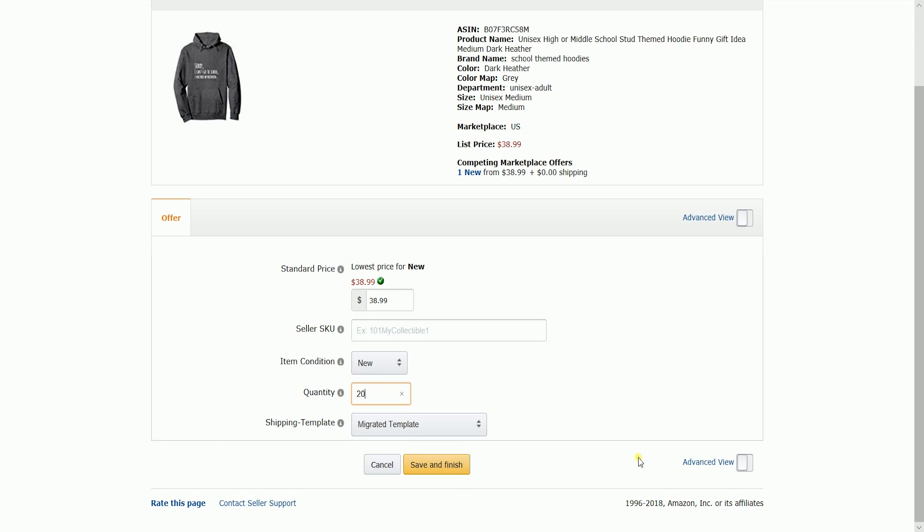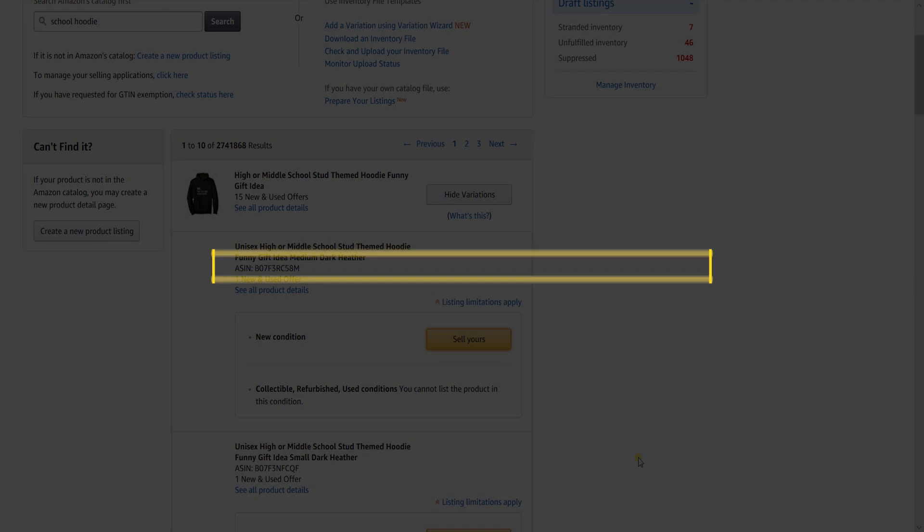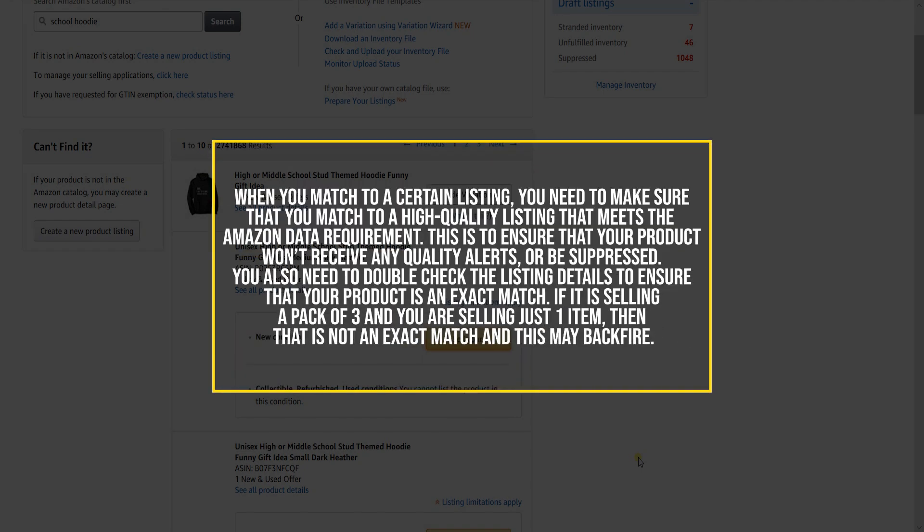It may take 30 minutes for this item to show up on your Managed Inventory page and on Amazon. When you match to a certain listing, you need to make sure that you match to a high-quality listing that meets the Amazon data requirement — this is to ensure that your product won't receive any quality alerts or be suppressed. You also need to double-check the listing details to ensure that your product is an exact match. If it is selling a pack of three and you're just selling one item, then that is not an exact match and this may backfire.